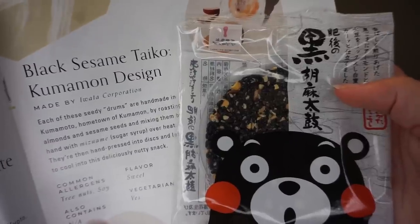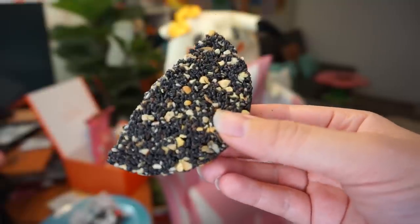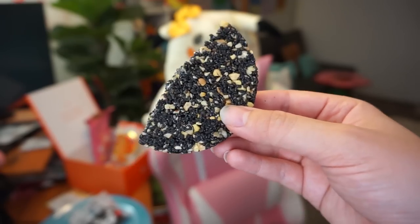Next we have the black sesame taiko kumamon design. You can see all the little seeds in it — low-key, this definitely looks like bird food with all the seeds. But it is delicious and very sweet because the sugar syrup they use to press all the seeds together melts as soon as you put it on your tongue. This is not something I would buy for myself, though — everything else in the box is something I would have.